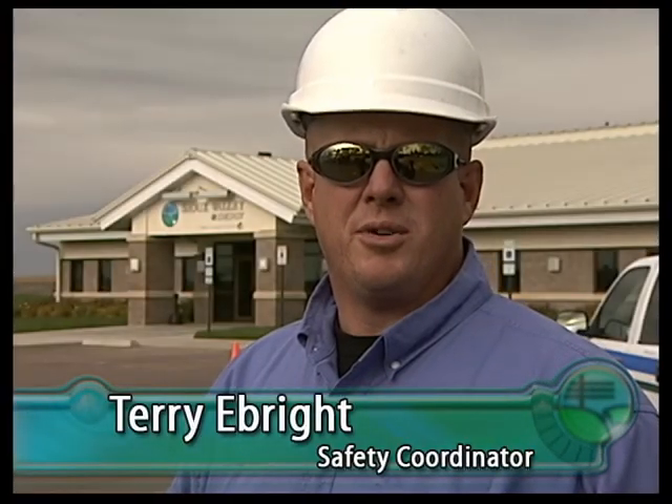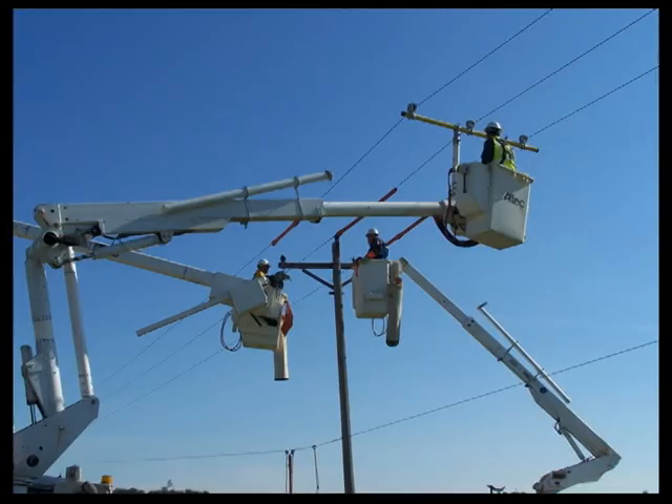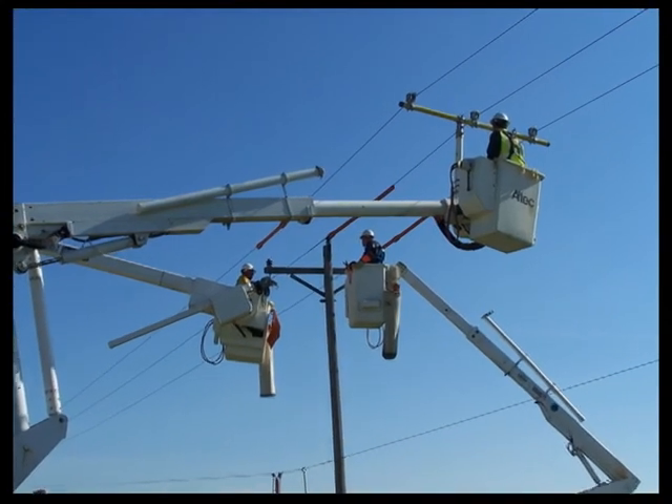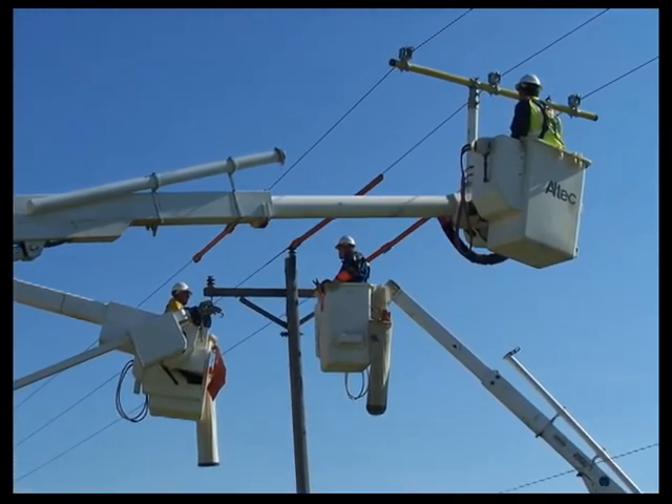Sioux Valley Energy is committed to a culture of safety. We take every precaution available to keep our members and our employees safe. Electricity is a necessary part of our everyday lives, but it can also be dangerous if safety measures are not taken.